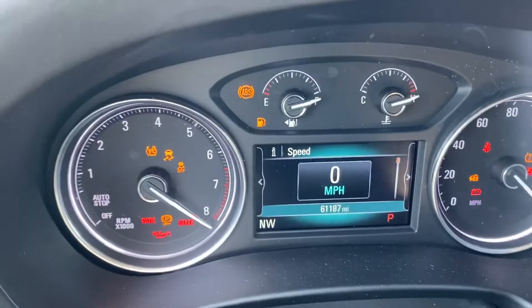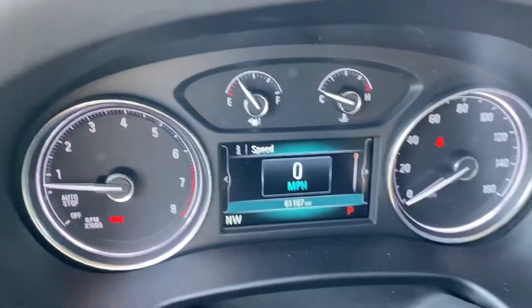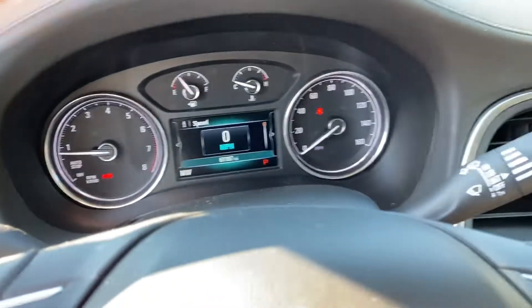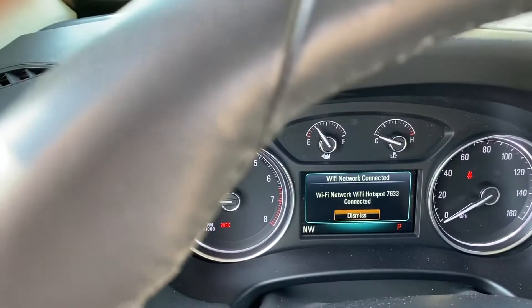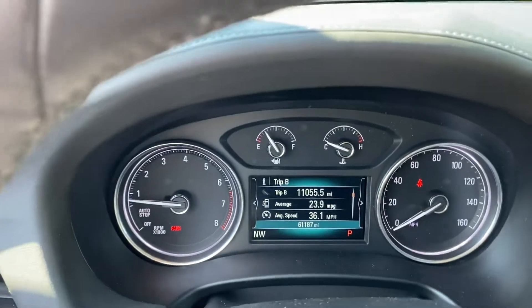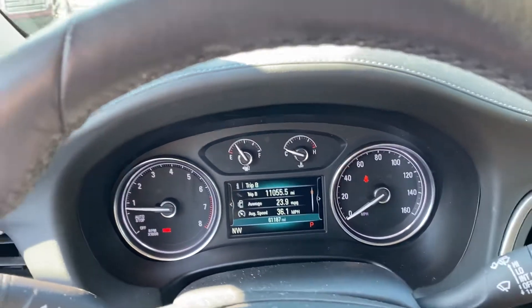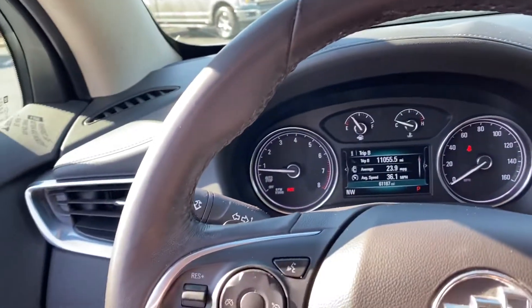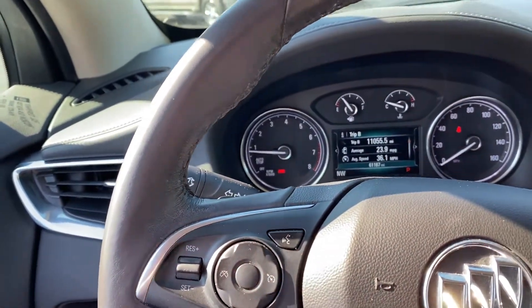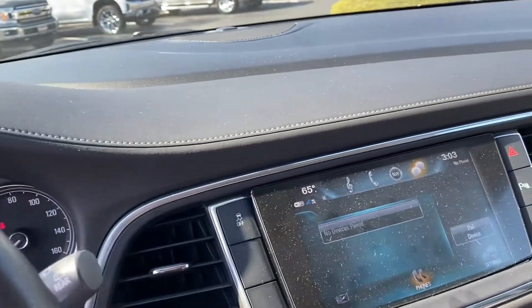As we hop in, 61,187 miles at the moment on the odometer. You can customize that cluster with the steering wheel right here — from miles per hour to vehicle information, you can even put your entertainment and what songs are playing. Bluetooth controls in the steering wheel — we all like that. It keeps your eyes on the road, hands on the wheel, and everyone in the car safe.